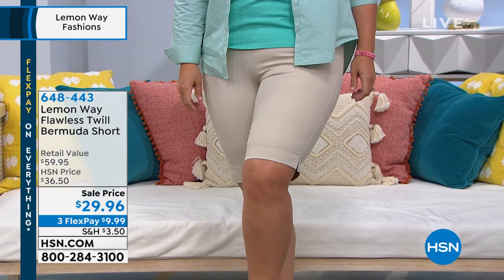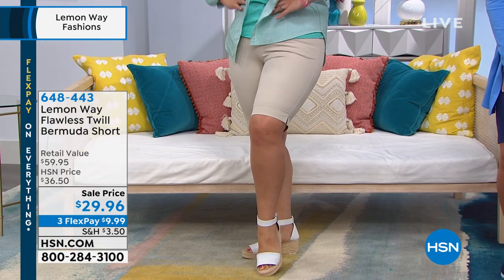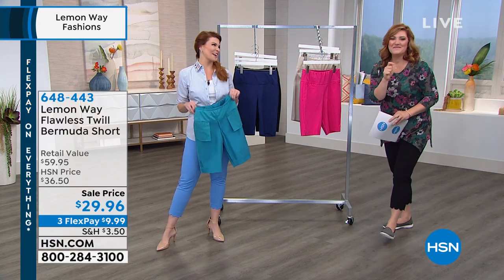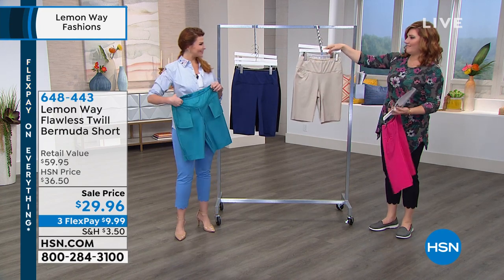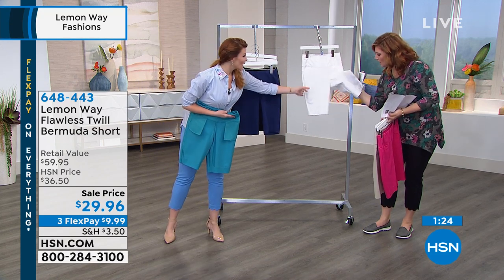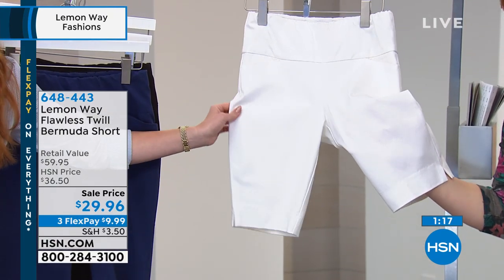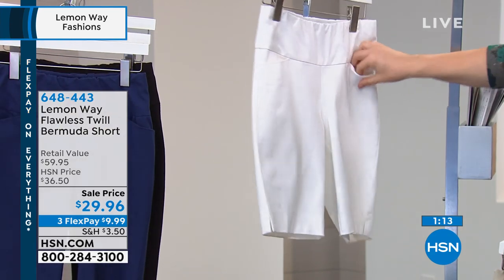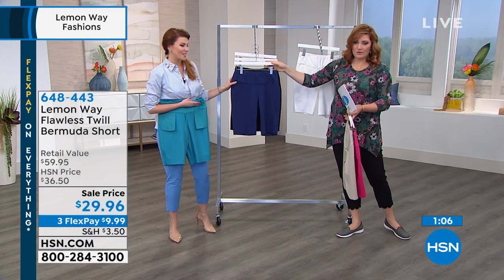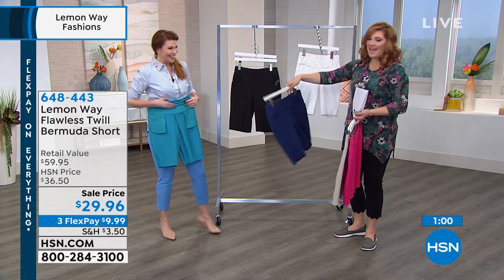So just to recap: the colors are bright pink, taupe, white, navy, black, and teal. It's so hard to get a great white, and this is not see-through either. The team at Lemon Way did fit tests — not only with the flawless twill fabric, but especially when they brought it in white, because this season is the first time we're seeing white. They sent it to a customer base to have them try it, and they tried it until they made sure it was not see-through. Then you have your navy, your black, and your teal.